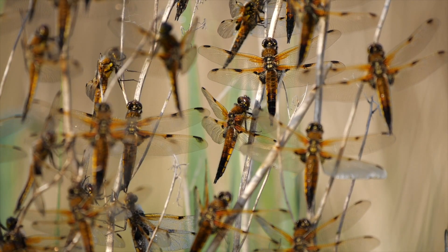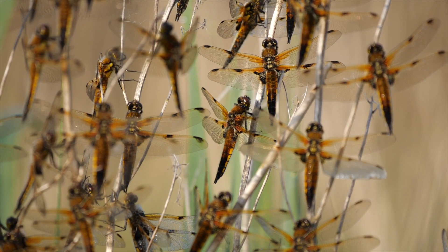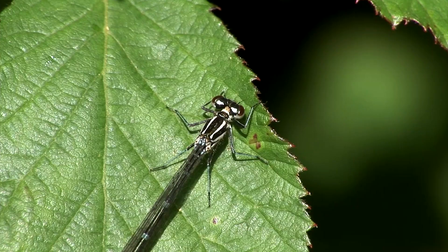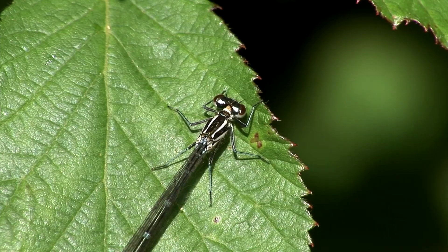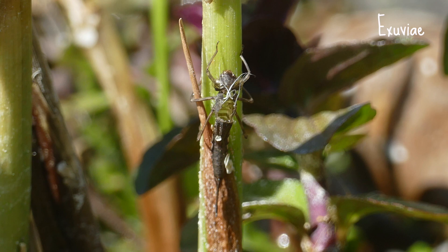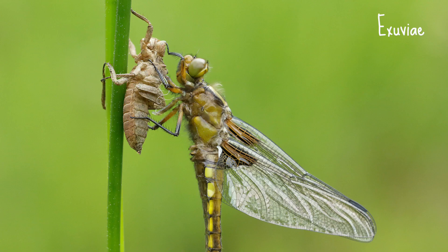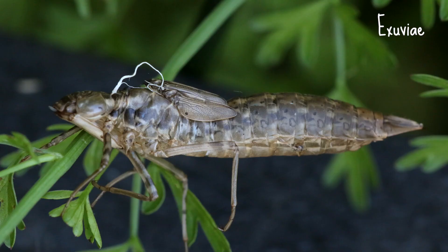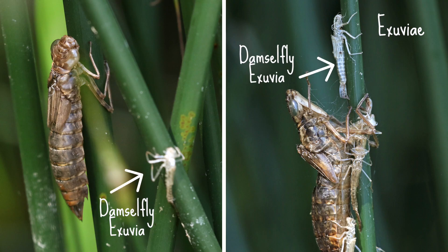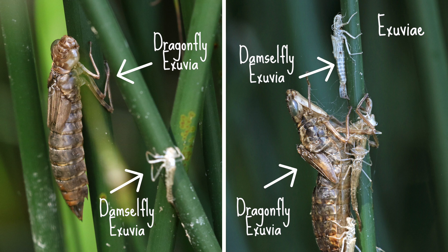That pretty much covers all the common dragonfly and damselfly species you're likely to see on the wing in April and May, but there's one more thing you can keep an eye out for: exuviae. If you have a pond, have a look for exuviae on vegetation around the pond. An exuviae is the external skeleton of the larva, which is left behind after the larva has crawled out of the water and the adult has emerged. Damselfly exuviae are smaller and slimmer than typical dragonfly exuviae.